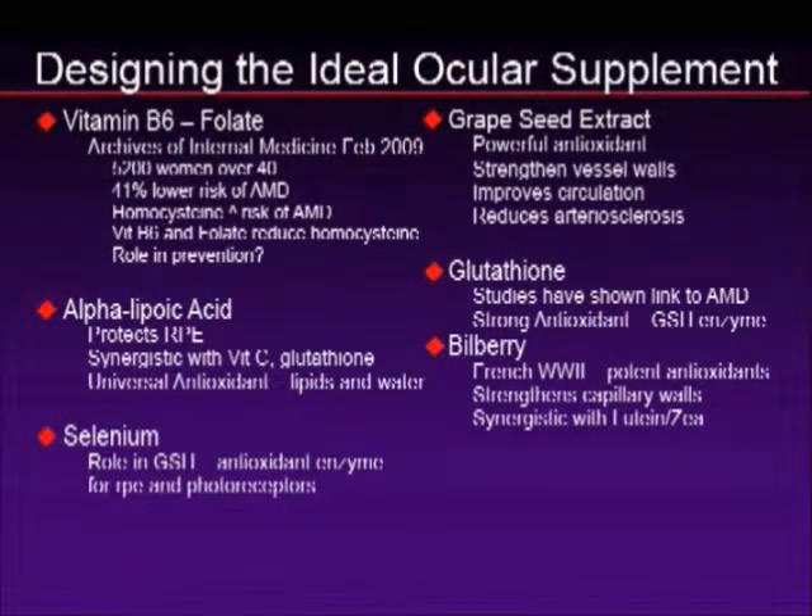Let's go beyond AREDS-2. If I were to design an ideal ocular supplement, what would we want in it? There are some other components. Vitamin B6, folate, and B12 was shown in a 2009 Archives of Internal Medicine study — looking at 5,000 women over age 40 — to produce a 41% reduction in the development of macular degeneration. Alpha-lipoic acid is a universal antioxidant that works synergistically with vitamin C and glutathione. Selenium is great for the eye. Grape seed extract is a powerful antioxidant that strengthens blood vessels, improves circulation, and reduces arterial sclerosis. Glutathione studies have already shown a positive benefit in macular degeneration.